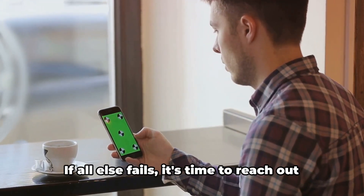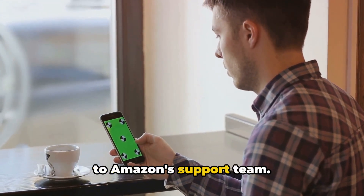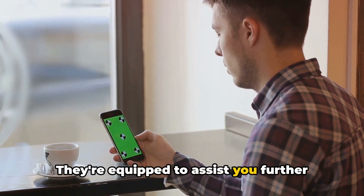Fix 7: Contact support. If all else fails, it's time to reach out to Amazon's support team. They're equipped to assist you further with this error.